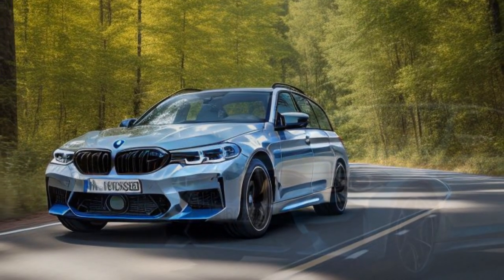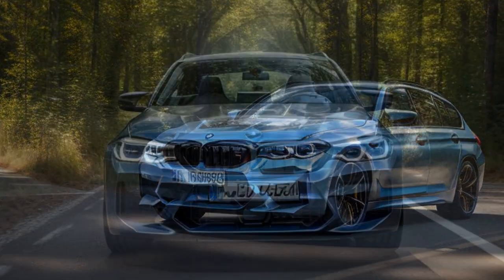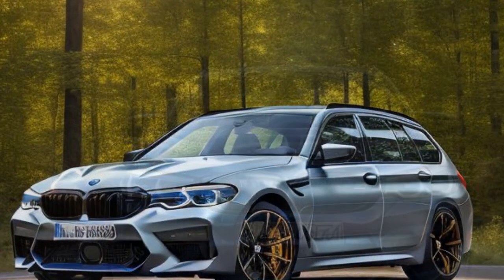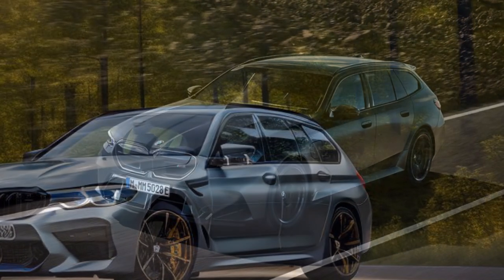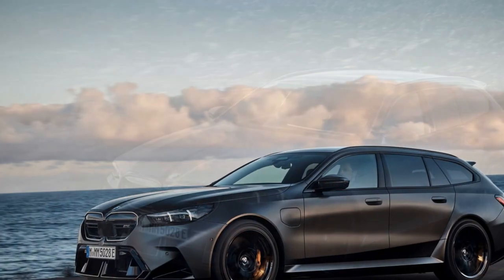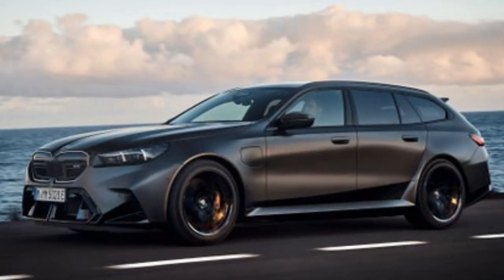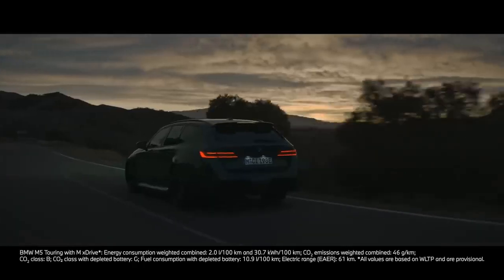The M5 Touring's exterior is instantly recognizable, with BMW's signature kidney grille, sleek LED headlights, and an aggressive front bumper hinting at its high-performance DNA. The body lines are fluid yet muscular, enhancing road presence and aerodynamic efficiency. Despite being a wagon, it maintains the proportions of a high-performance sedan with a 118.3-inch wheelbase and 200.6-inch length. A slightly raised roofline at 59.7 inches provides additional headroom and cargo capacity, while a rear hatch opens up to 58 cubic feet of storage without sacrificing style.